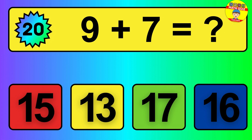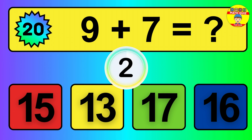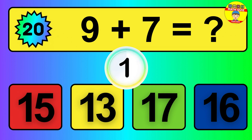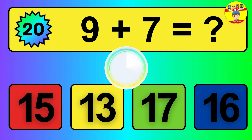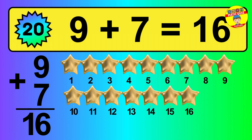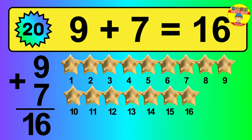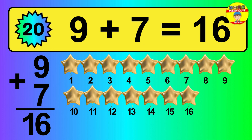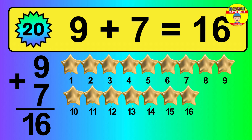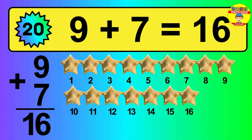Question 20. 9 plus 7 equals what? So the answer is 9 plus 7 is 16. Let's count it: 1, 2, 3, 4, 5, 6, 7, 8, 9, 10, 11, 12, 13, 14, 15, 16.